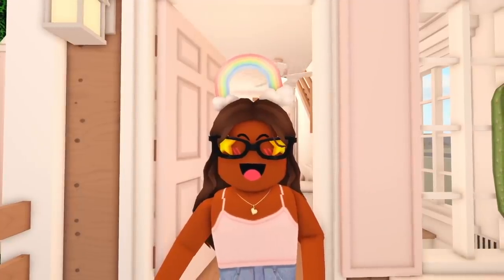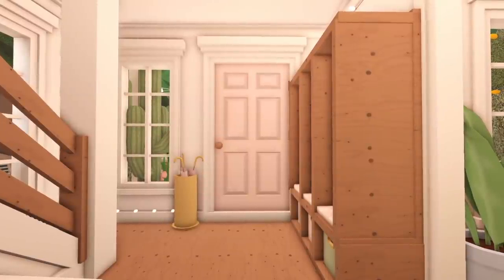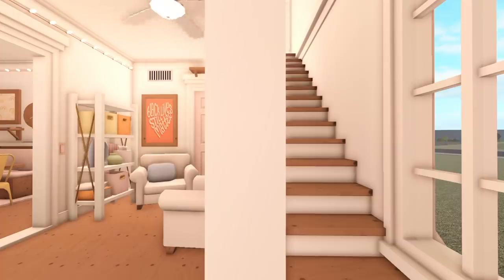Let's go ahead and take a look inside. When you first walk in, behind the door, we have a storage area and we also have a place to put your umbrellas. Then there's the staircase leading upstairs, as well as a little seating area.